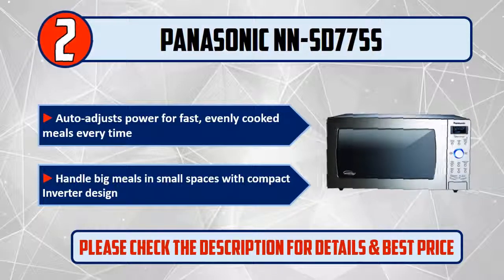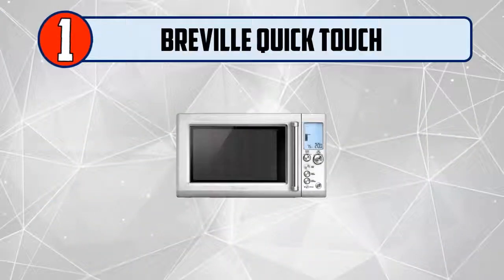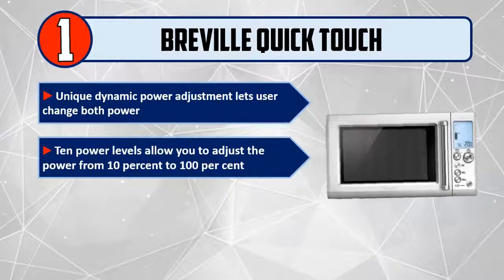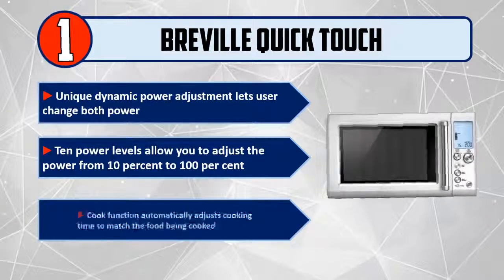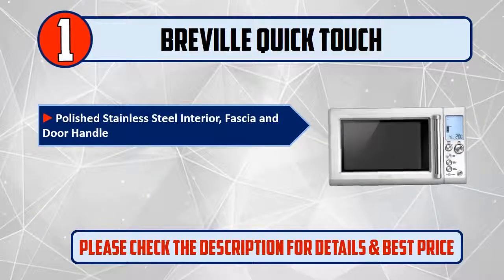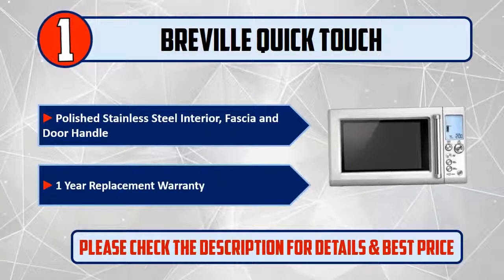Number 1: Breville Quick Touch. Unique dynamic power adjustment lets the user change power across 10 levels, from 10% to 100%. The cook function automatically adjusts cooking time to match the food being cooked. Features a polished stainless steel interior, fascia, and door handle, plus a one-year replacement warranty. Please check the description for details and best price.